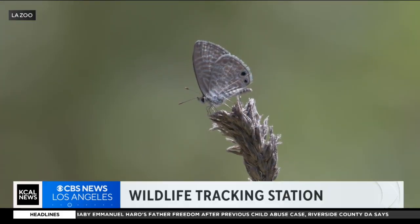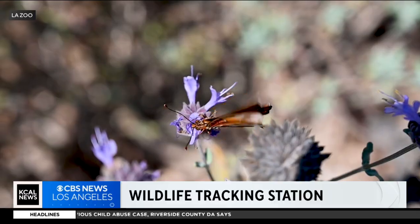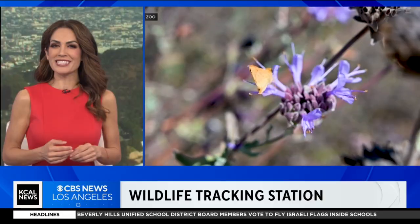Tonight, we're getting our first look at the L.A. Zoo's newly expanded MOTUS Wildlife Tracking Station, through a network of towers and radio transmitters. As KCAL's Elise Martinez shows us, scientists are learning more about bird and butterfly migration than ever before.